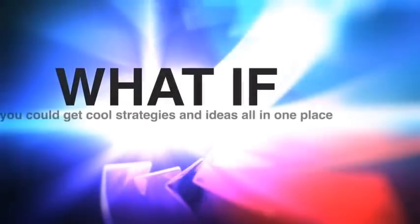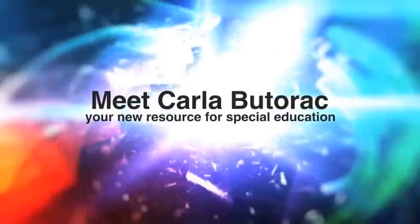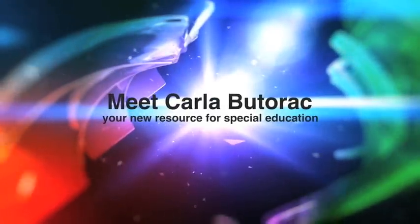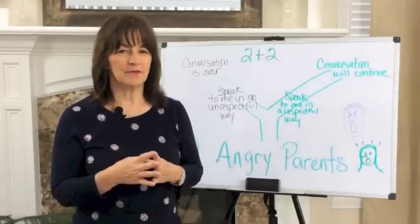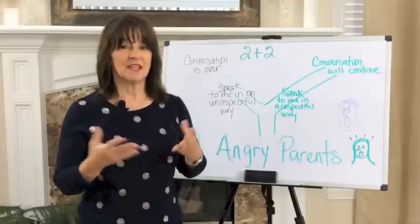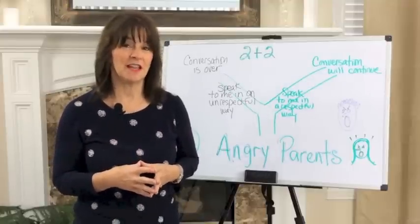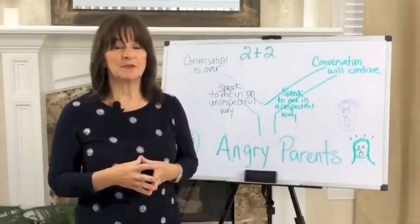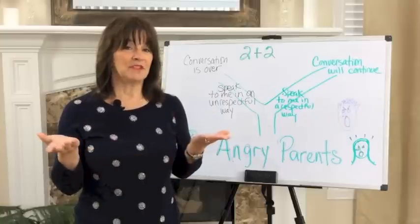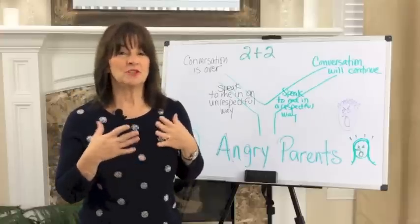Welcome to Behavior Communicates. It happens, but because we, number one, don't want to engage in the disrespectful behavior just like the parent, and number two, we don't want to escalate the situation, we tend not to set any limits for this behavior at all. What happens as a result? We let people get away with awful behaviors. We tiptoe around them and simply dread the next encounter.